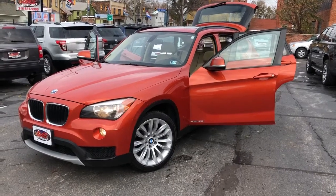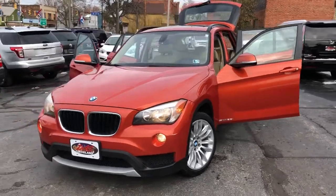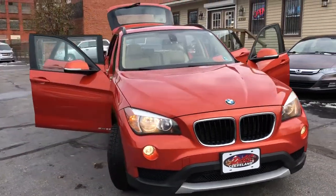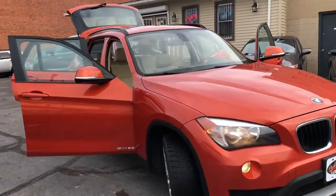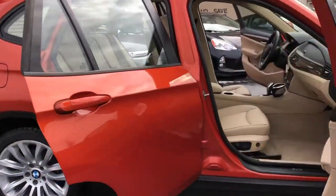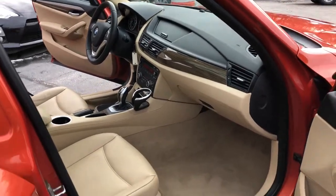Hey folks, it's a 2014 BMW X1. It's a S 2.8i. Valencia orange metallic with the saddle leather. It's a two-owner unit. It's never been in an accident. It's never been painted.